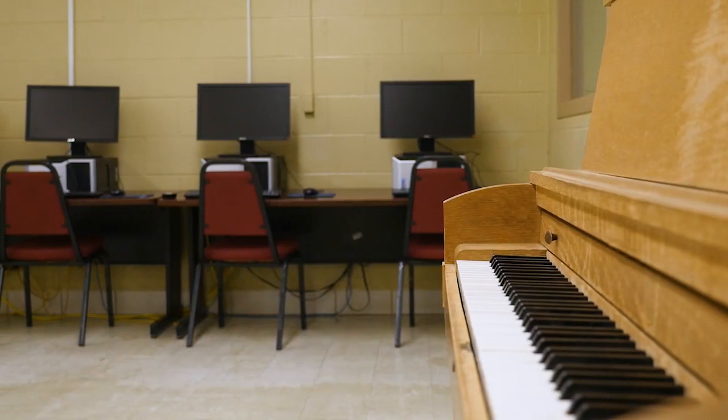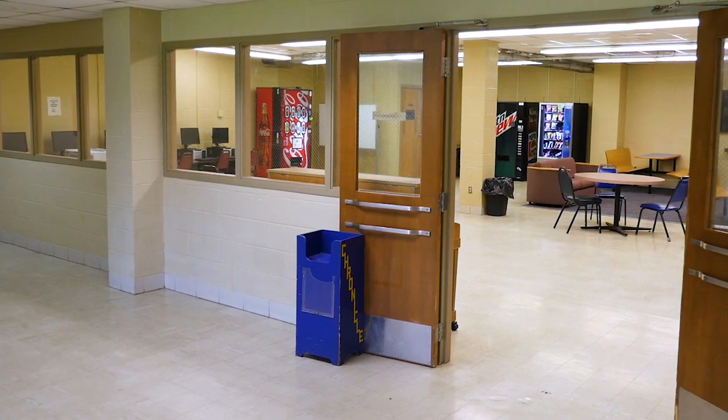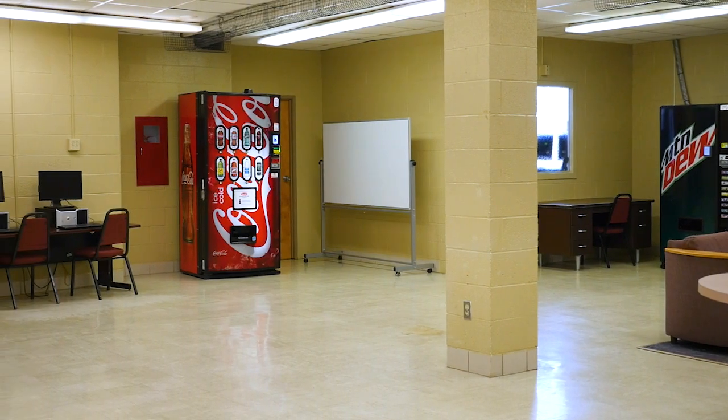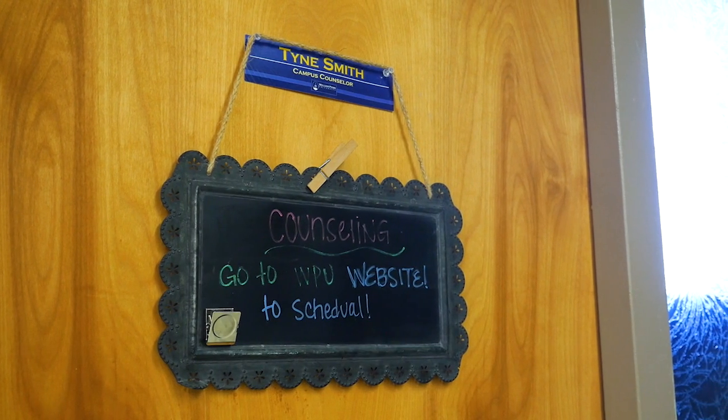Also on this level of the Student Union is the Counseling Center. Zoab is going to give you more information. Our counseling services are available Monday through Thursday and provide a safe and confidential experience to cater to your mental and emotional needs. In addition to being able to be seen Monday through Thursday, you also have access to a 24/7 virtual counseling resource.